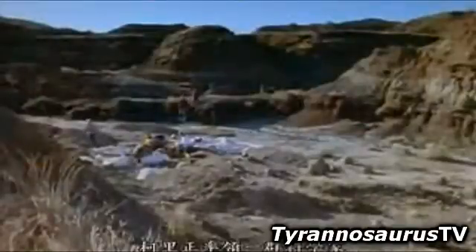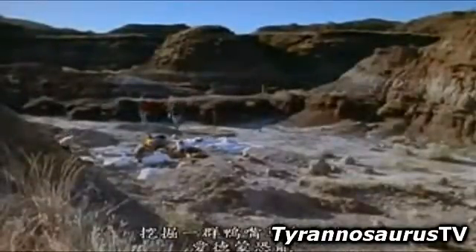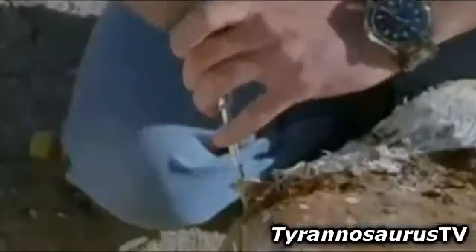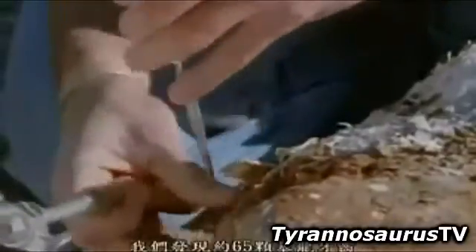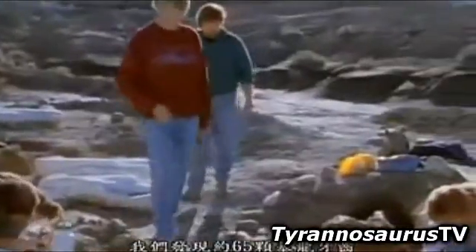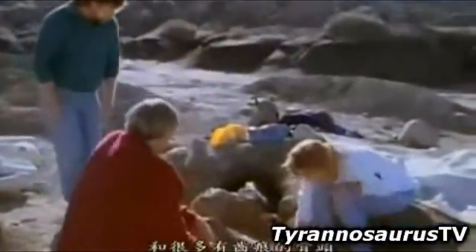Phil Curry is leading a team of scientists excavating a herd of duck-billed plant-eaters called Edmontosaurs. Dinosaurs like these probably were favorite dinners for T. rex. We've got about 65 or so Tyrannosaurus teeth, a few small theropods, and lots of tooth-marked bone as well.